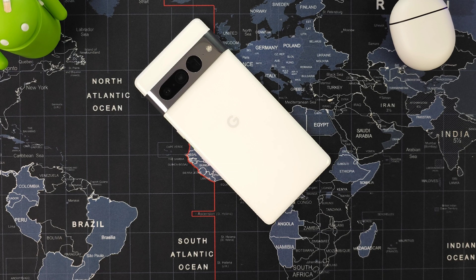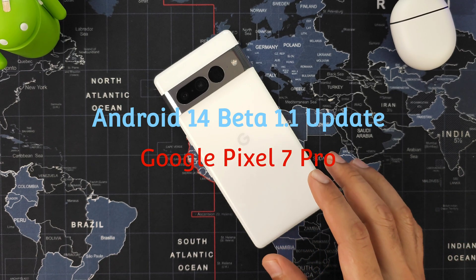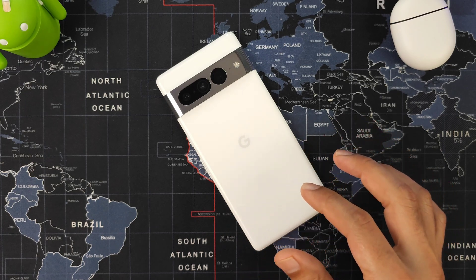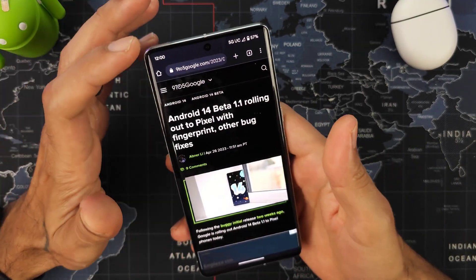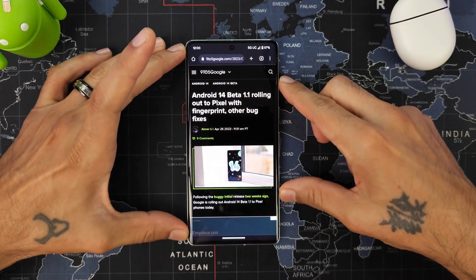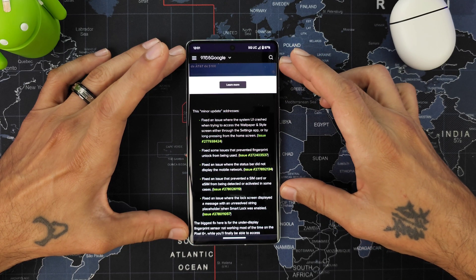Welcome back to the channel. Today we're going to be talking about Google and the Android 14 beta 1.1 update they just released to fix a lot of the issues from the last update. It's really good that Google is listening and improving the device with these updates. I'll post a link in the description for the article down below.